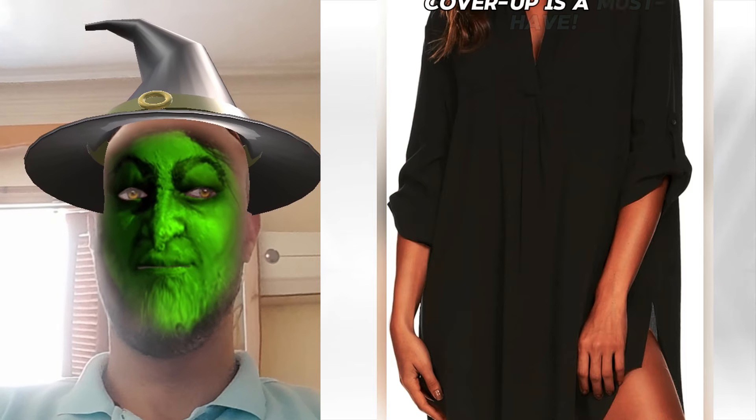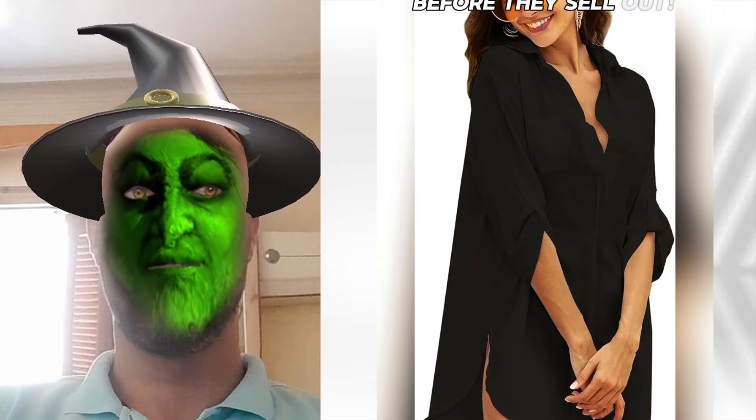It's soft, breezy, and just an overall vibe. Trust me, ladies, this cover-up is a must-have. Snag yours now before they sell out.